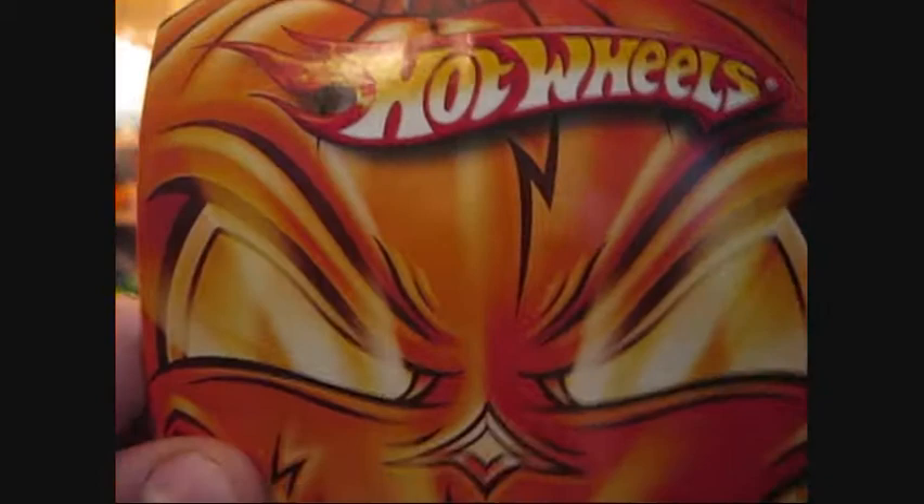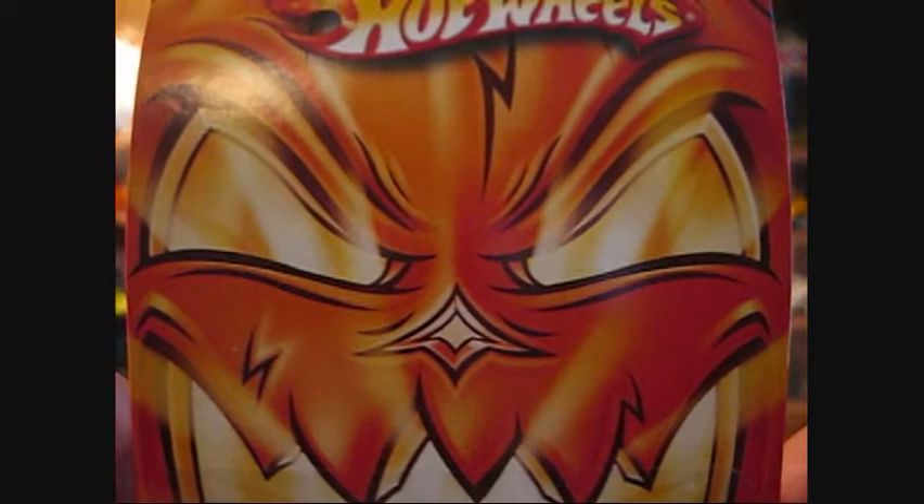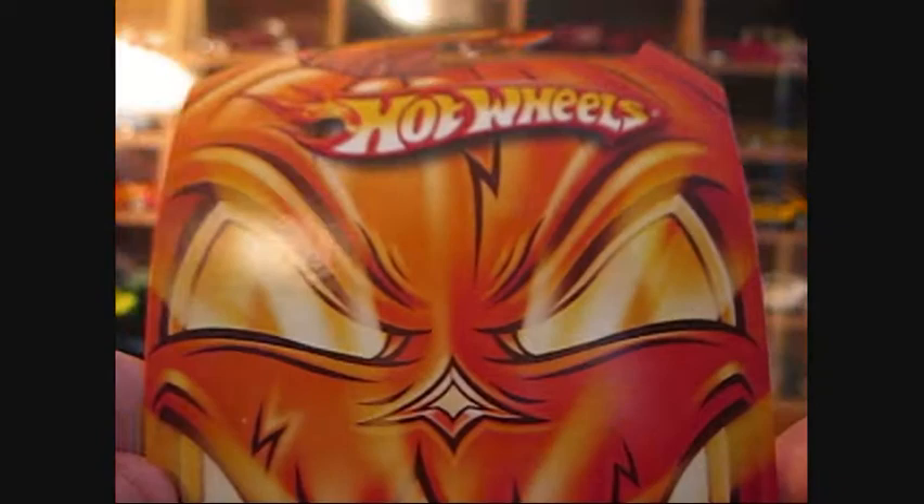Let's talk about card art. This has got to be my absolute favorite card art out of all of them, because I'm a huge fan of Halloween — I love Halloween. This whole card is just the pumpkin — it's just fantastic.